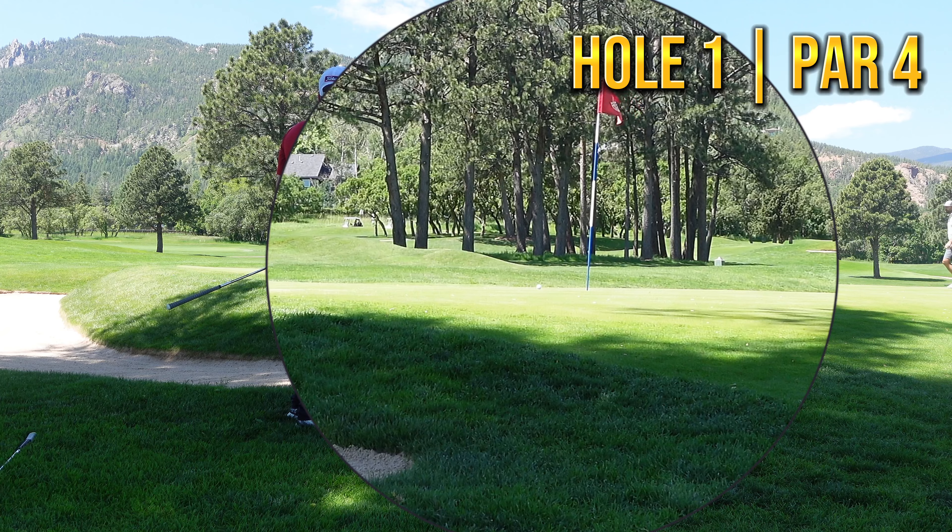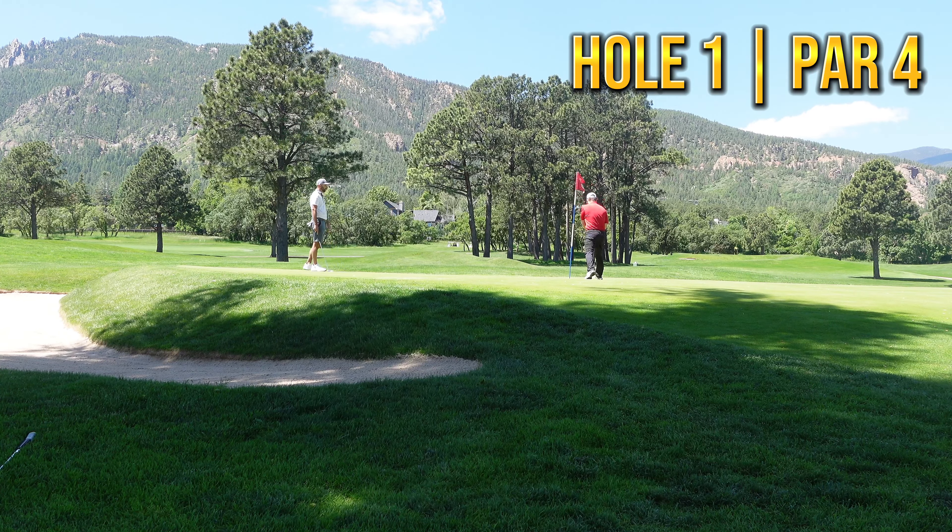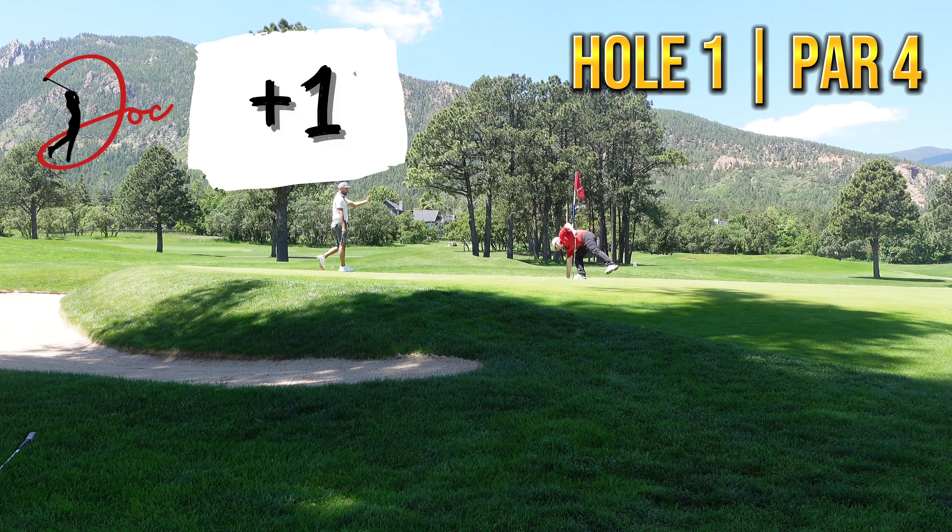Good shot — almost drained that little chip there for par. Saved ourselves a bogey there. One over through one, no big deal. Let's go on to number two.